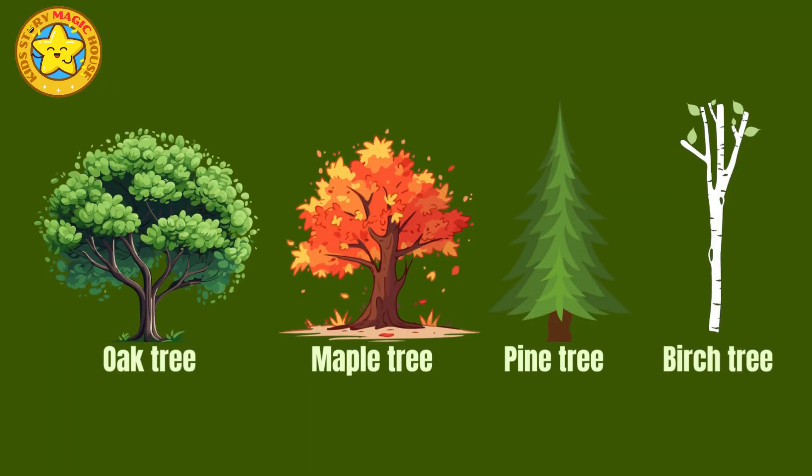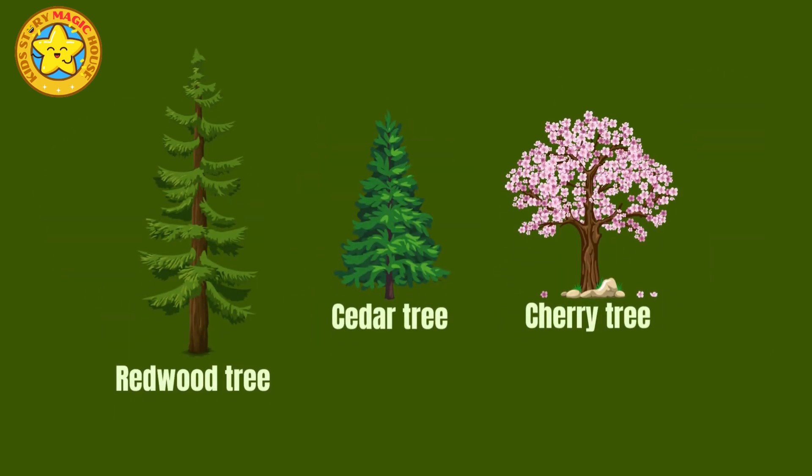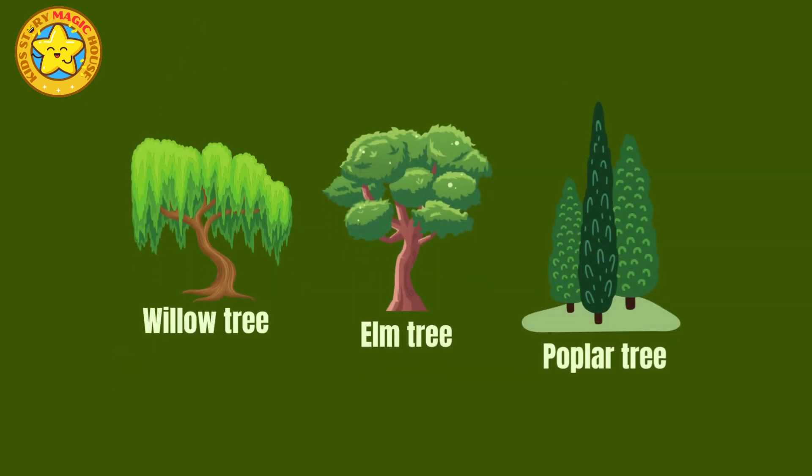These incredible trees are not only a source of wonder and beauty in our natural world, but also offer valuable resources and sustenance to countless species, including us humans. Their role in shaping landscapes and providing essential materials is truly remarkable.